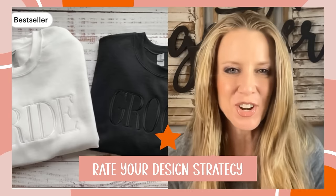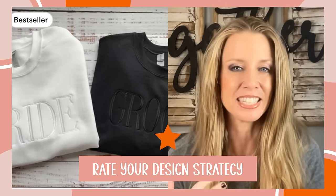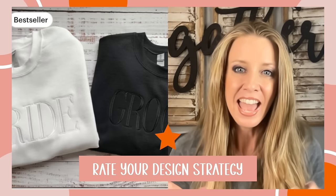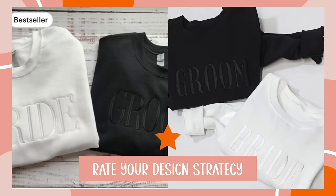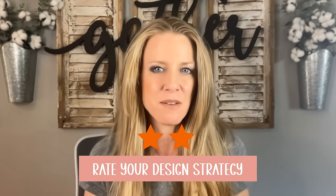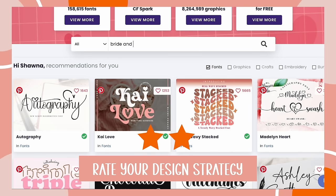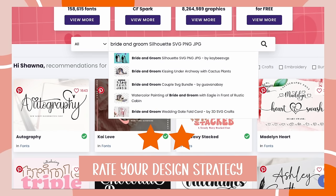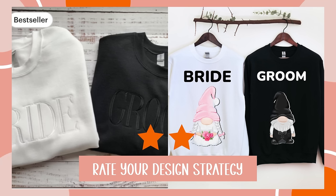You're going to rate yourself one star if you go onto Etsy, find yourself a bestseller listing like this bride and groom listing and then create another listing that looks a lot like this one. You're going to give yourself two stars if you find that bestseller, the bride and groom, then head over to a site like Creative Fabrica and find graphics that go along with your theme randomly and make listings like that one.